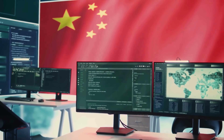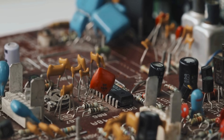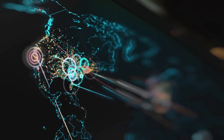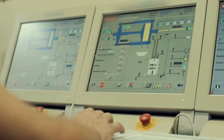The true genius was Stuxnet's selective targeting. It contained a complex fingerprinting mechanism that checked if it was on the right system. If it found itself on an ordinary computer, it would remain dormant, only replicating to USB devices. But when it detected the specific Siemens software used to program PLCs, it activated its payload. This extreme specificity is why millions of computers were infected worldwide, but only the centrifuges at Natanz were actually damaged.